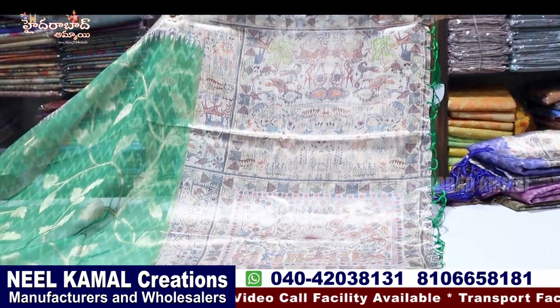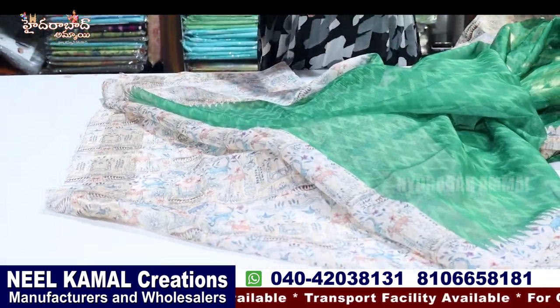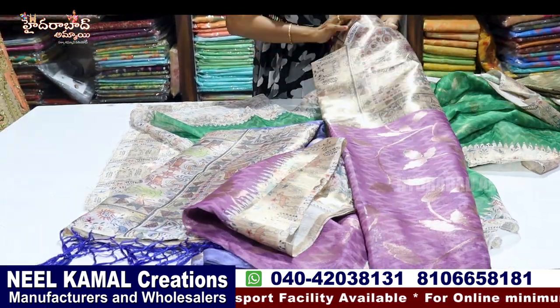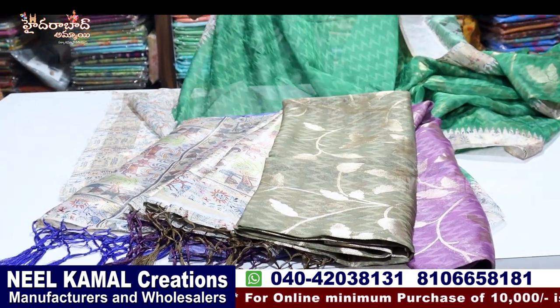We are going to look at Pallu. Blouse. Contest blouse. We are going to look at these colors. This is a purple shade. This is a gold shade. This is a white shade. There are four colors — the design and price.